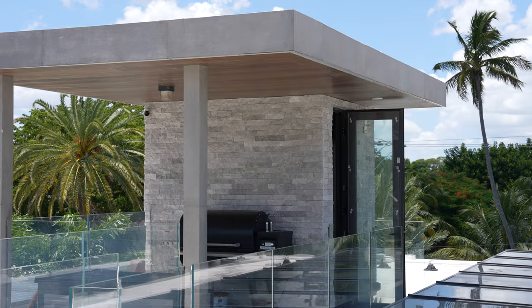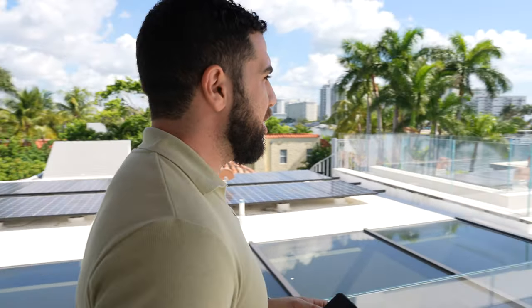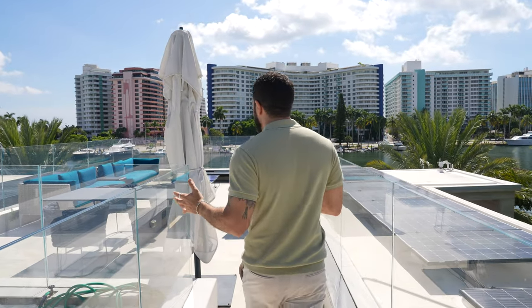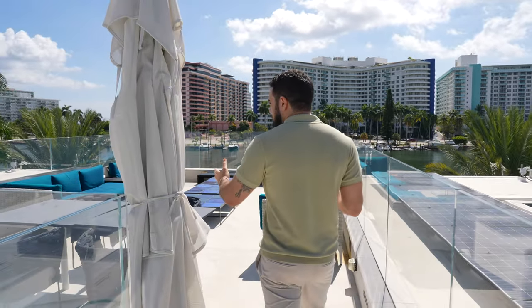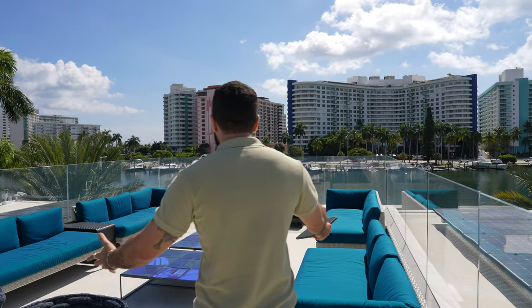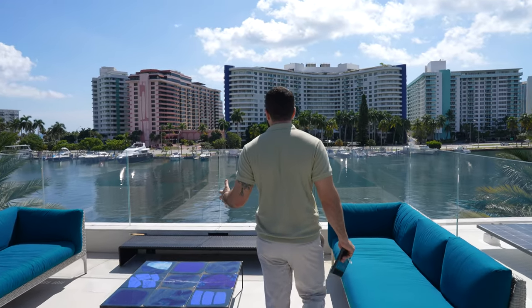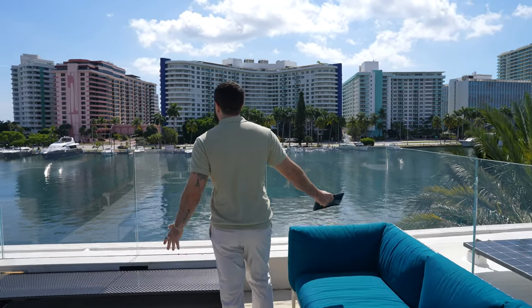This place also has a rooftop the other one didn't have. Taking the elevator to the third floor, you have a rooftop grill and an outdoor lounging space — perfect for game night or brunch, with sofas to sit on. The view you get is this unobstructed waterfront panorama. You can see the ocean in the distance. It's amazing.